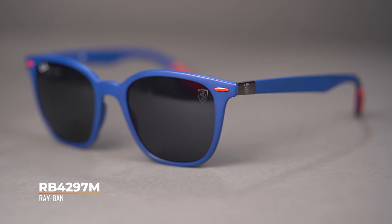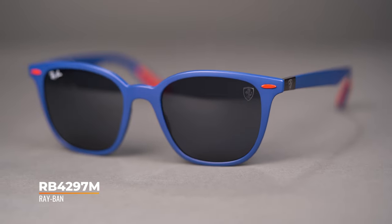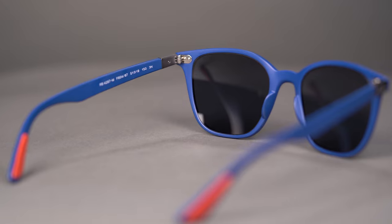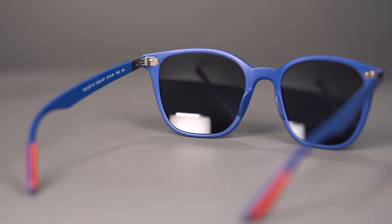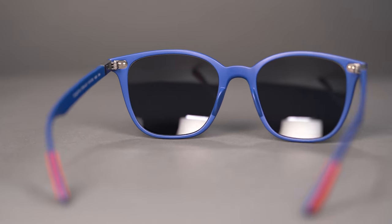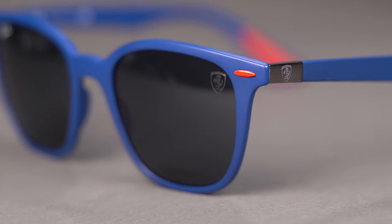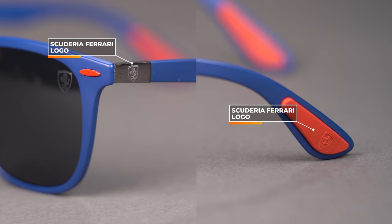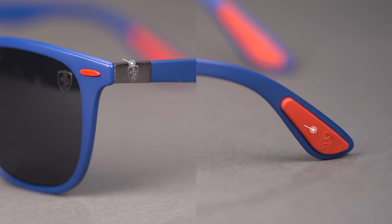Pulling over to the RB4297M, we find a functional frame for those with a dynamic lifestyle. Only available in a 51 eye size, it has an SFW of 135, which translates to a men's medium to large and women's large. This lightweight frame is made of high-performance thermoplastic, which is used in high-tech industries including aerospace and automotive, making it both flexible and durable. The matte finish is the perfect backdrop for its Ferrari logos. Metal hinges are engraved with the Ferrari shield, while the Ferrari logo is hosted on the rubber temple tips, making this frame perfect for the Scuderia Ferrari aficionado on the go.